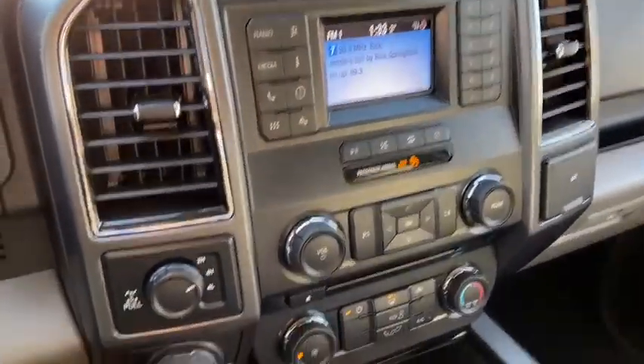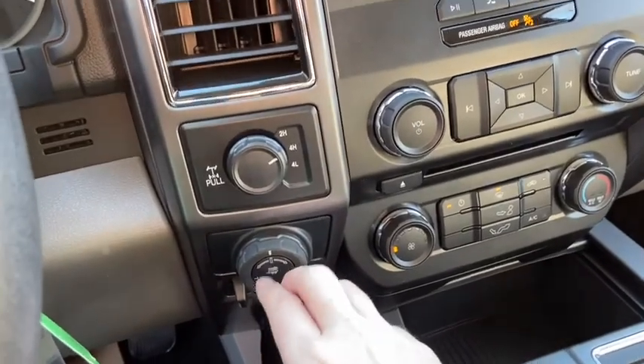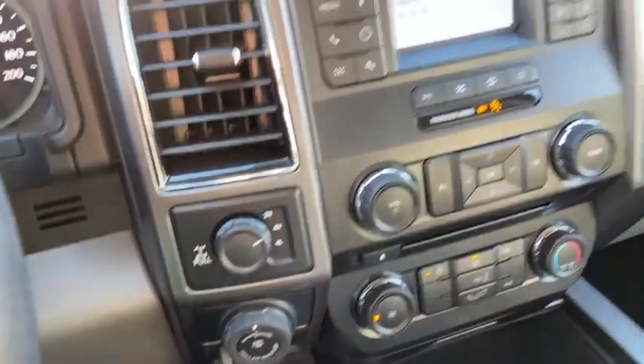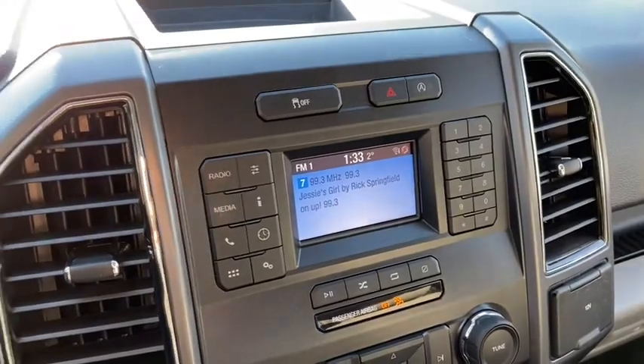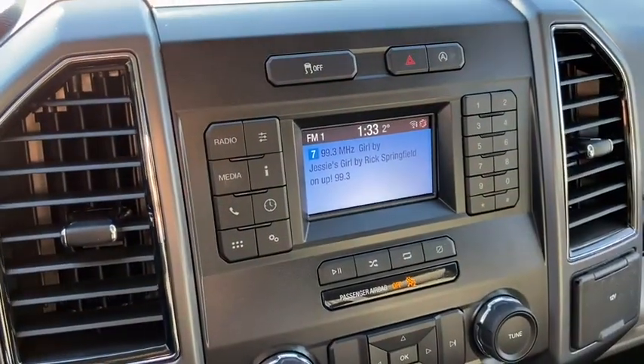Moving into the middle area, we have our drivetrain selection here where you can switch between two-wheel and four-wheel drive. You have your pro trailer backup assist as well as your trailer brake control just underneath. You have your traction control up top with your hazard lights and your auto start-stop feature.